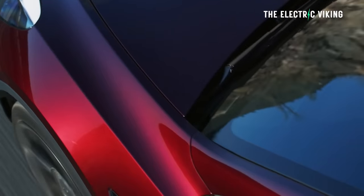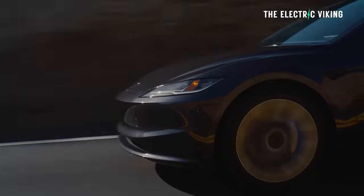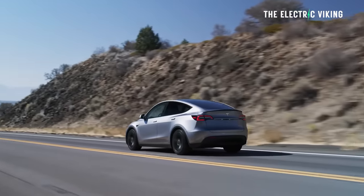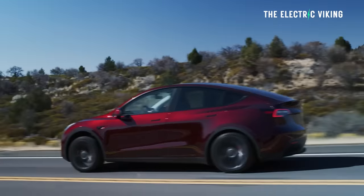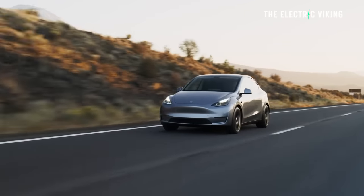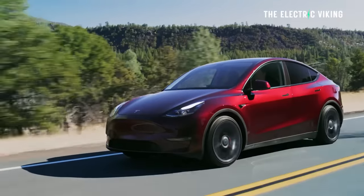Tesla has reduced the price of the Model Y and the Model 3 here in Australia, and at the same time brought in a couple of different changes to the Model Y. Some of those changes were already in the Chinese version of the Model Y, but unfortunately we only get part of those changes. We're going to tell you which ones we get, which ones we don't, and which Model Y I think is the best value.